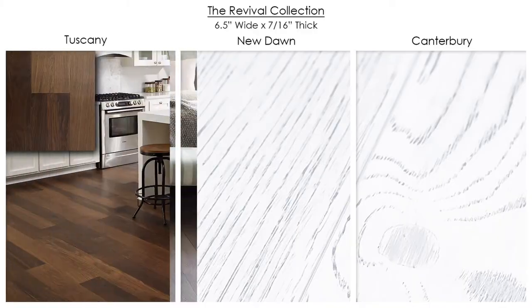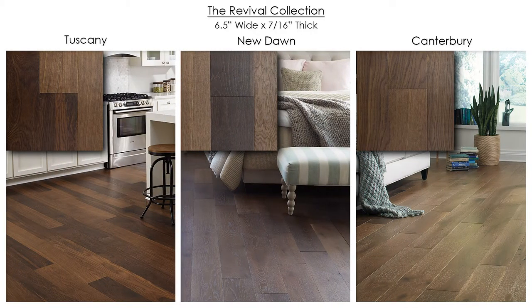The Revival collection is unique and one-of-a-kind. Revival features white oak planks, a light wire brush texture, and is enhanced by our heat treating technique to create a unique color palette. This process is called carbonization, which naturally retains the structural value of the wood while creating a rich natural look that is unmatched.